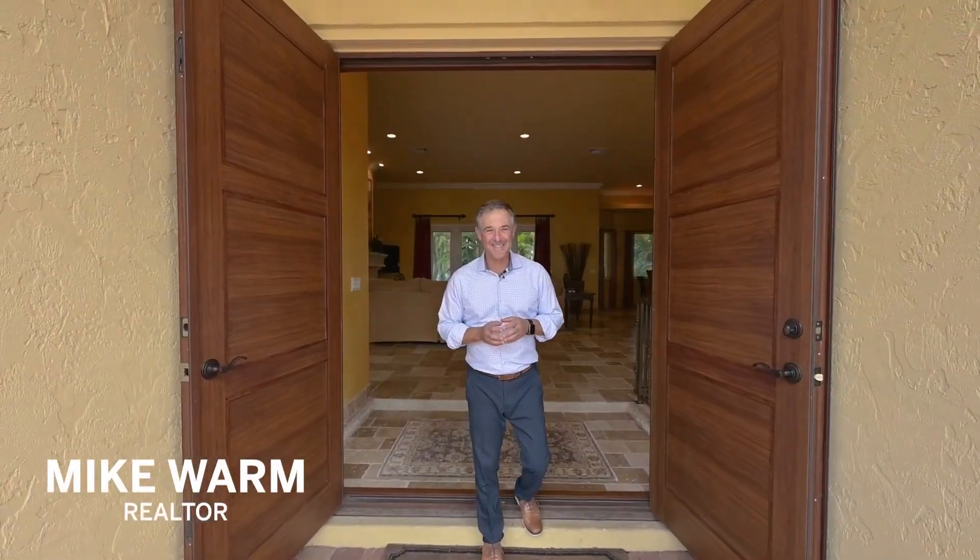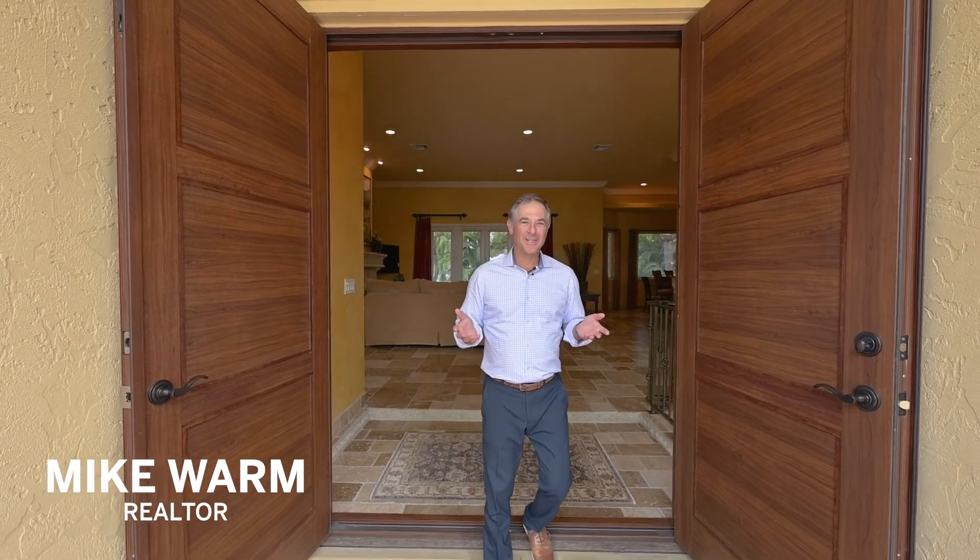Another beautiful and sunny day on Siesta Key. Thank you so much for joining us today. We're at 3508 La Paloma Avenue. The house is situated on the north end of Siesta Key, and we're actually just a few steps from Beach Access 1 right on Big Pass.